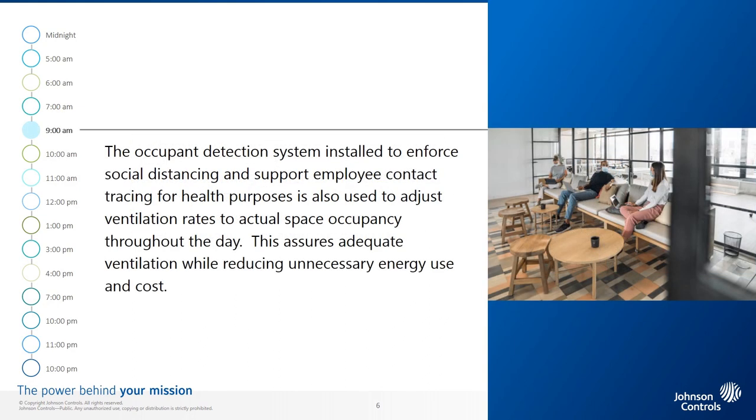9 a.m. The occupant detection system, installed to enforce social distancing and support contact tracing for health purposes, is also used to adjust ventilation rates to actual space occupancy throughout the day. This assures adequate ventilation while reducing unnecessary energy use and costs.